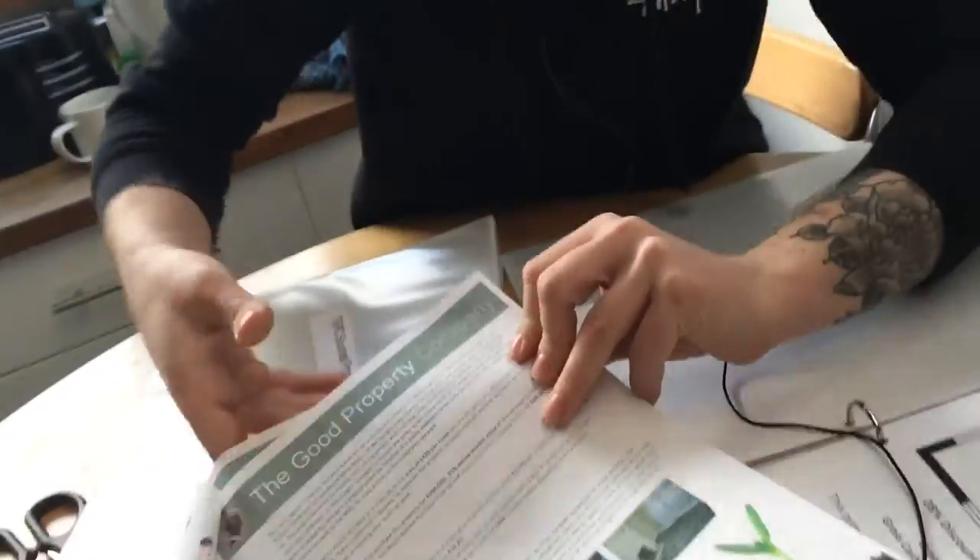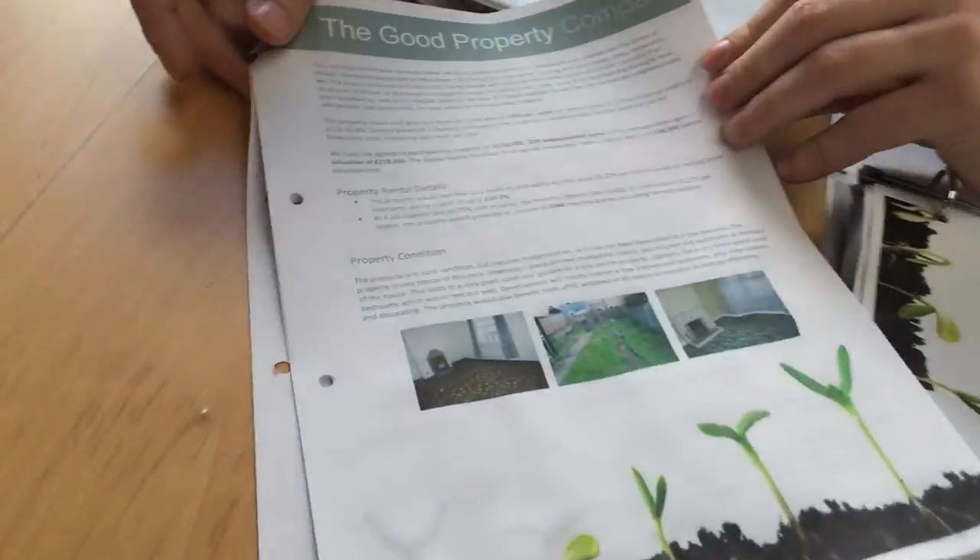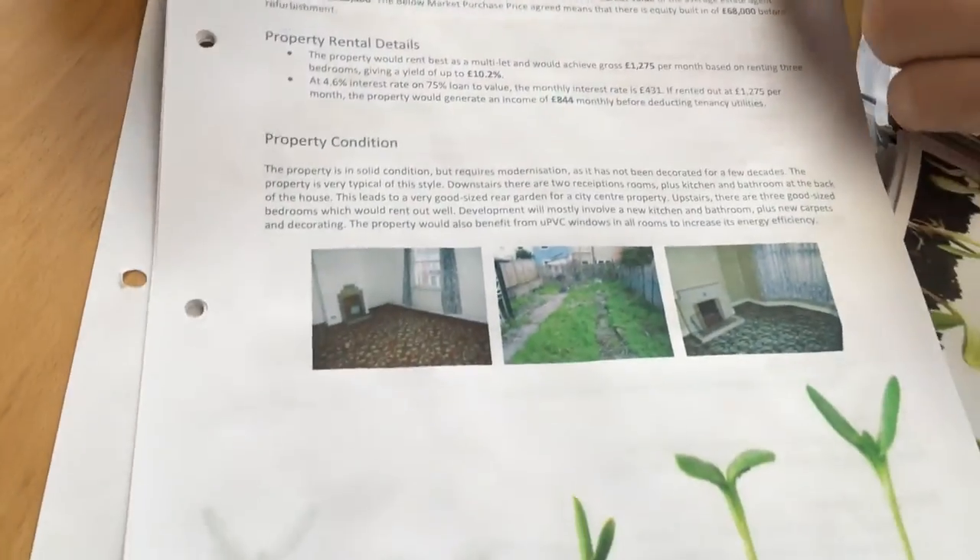A bit of information on the front, just about the purchase price and a rough overview of what it is and where it is. And then we've got a bit about the property — what sort of condition it's in. This one was pretty knackered. There was a bath pretty much outside — there was this weird lean-to thing with a bath. It needed a bit of work.